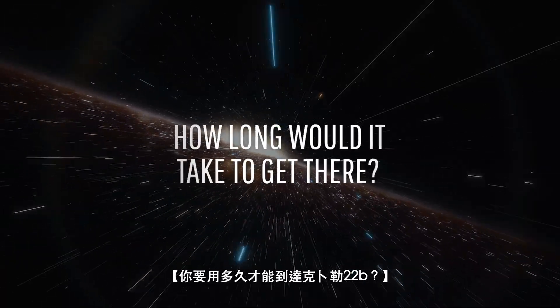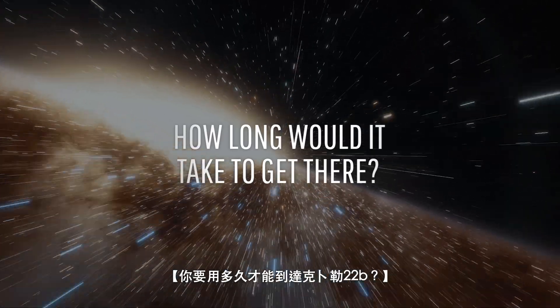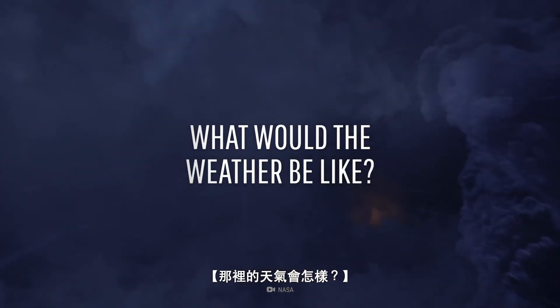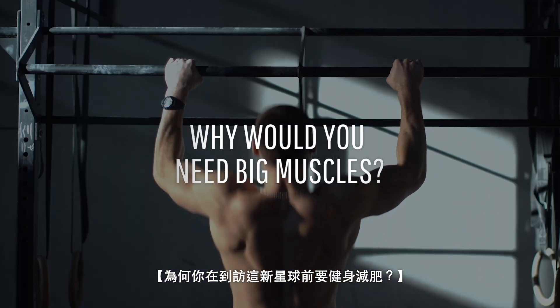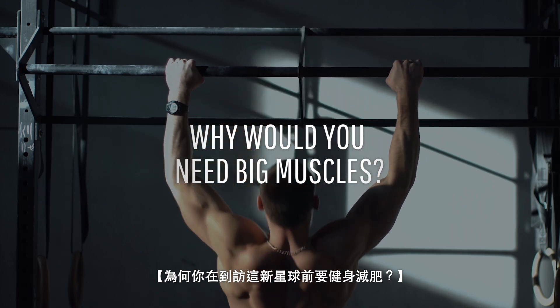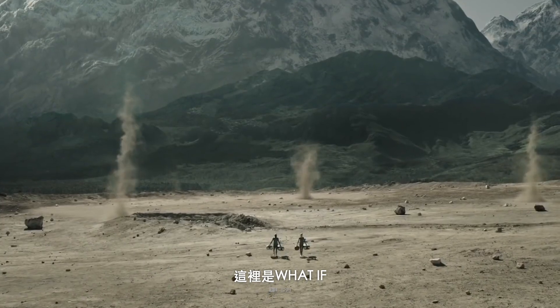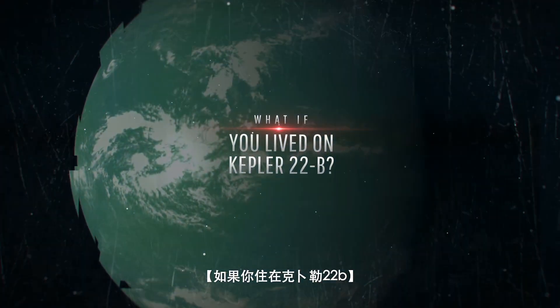How long would it take to get to Kepler-22b? What would the weather be like over there? And why would you need to get jacked before arriving on this new planet? This is What If, and here's what would happen if you lived on Kepler-22b.